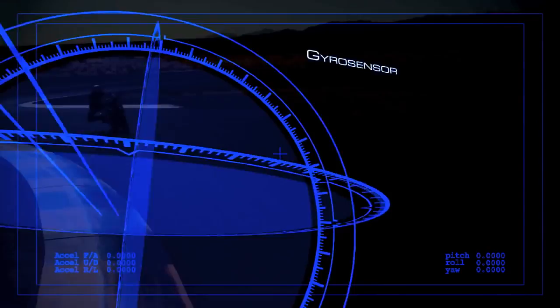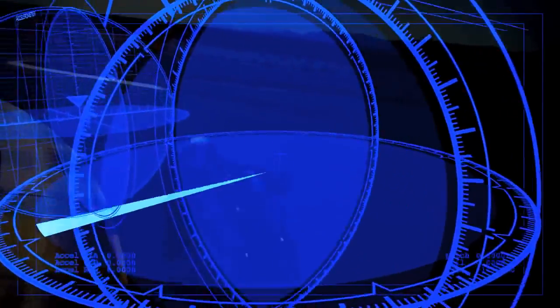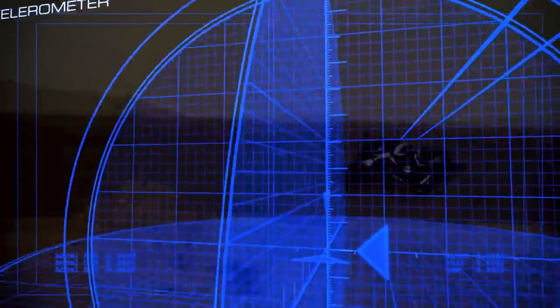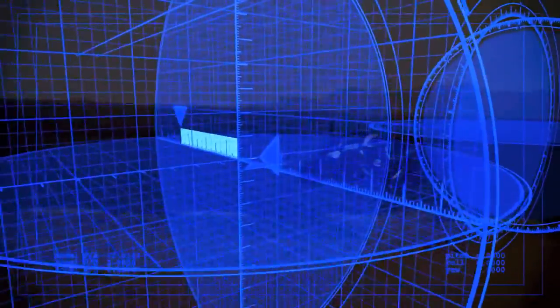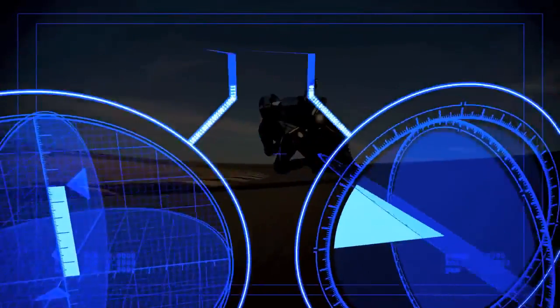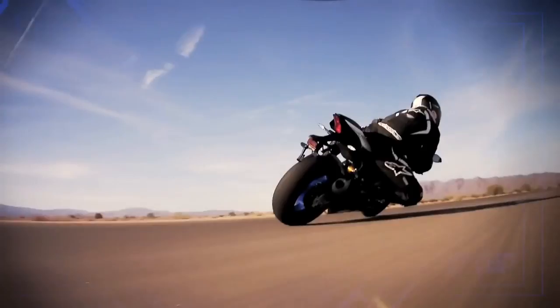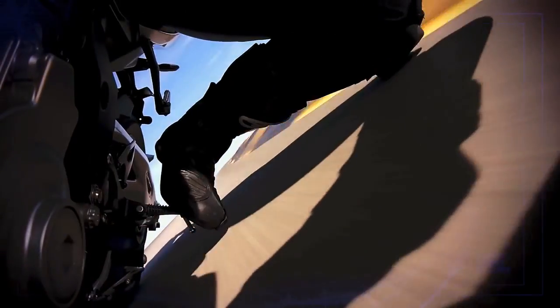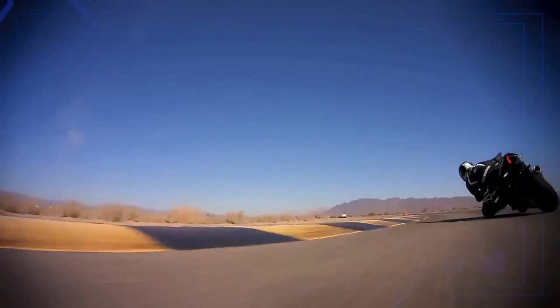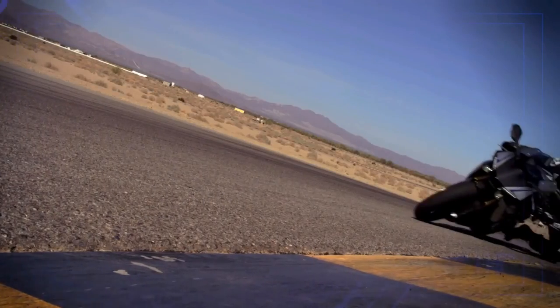It consists of a gyro sensor that measures pitch, roll, and yaw, as well as an accelerometer or G-sensor that measures acceleration in the fore-aft, up-down, and right-left directions — all at a rate of 125 calculations per second. By calculating each signal, the IMU finds the precise vehicle position and movement and communicates it to the ECU, enabling it to control the bike's systems.